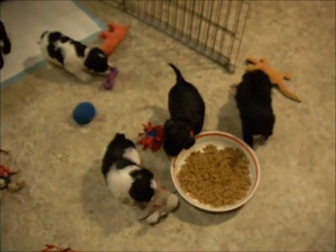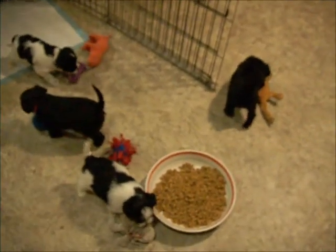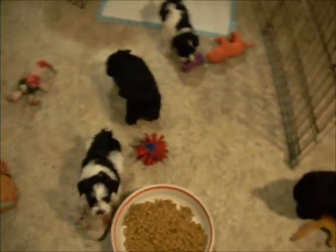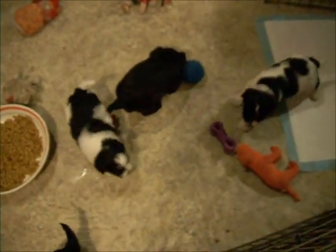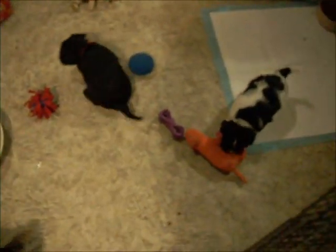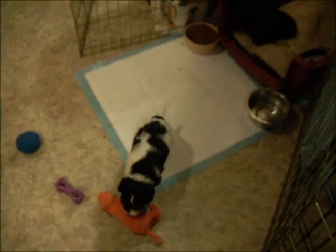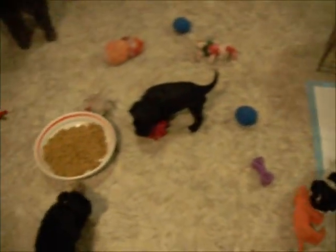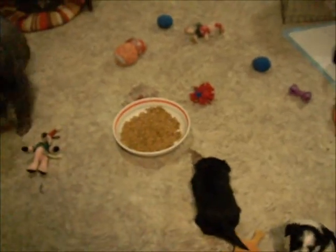These are the real Beemer puppies. They are four and a half weeks old. They are starting to get active, show some interest in toys, playing, starting to have some interest in people. They're eating food, eating the dry kibble with water added.